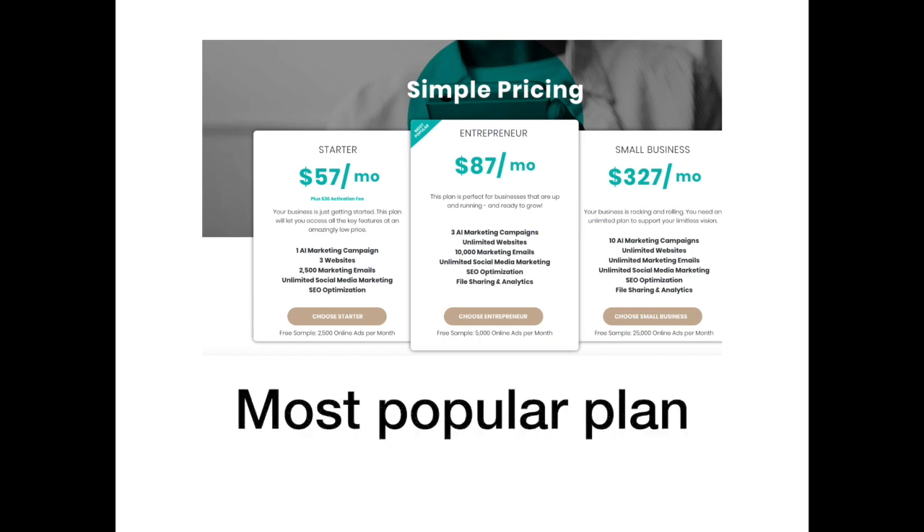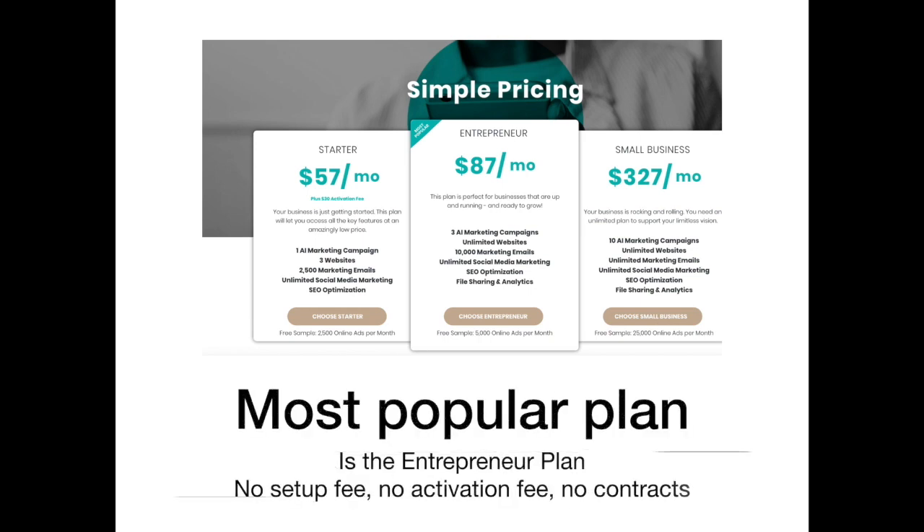Our simple pricing: the most popular is the $87 a month entrepreneurial plan. There's no setup fee, no activation fee, and no contracts. You have unlimited websites, unlimited social media marketing, SEO optimization, and so much more.